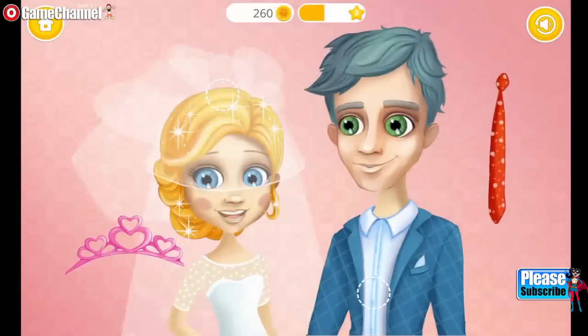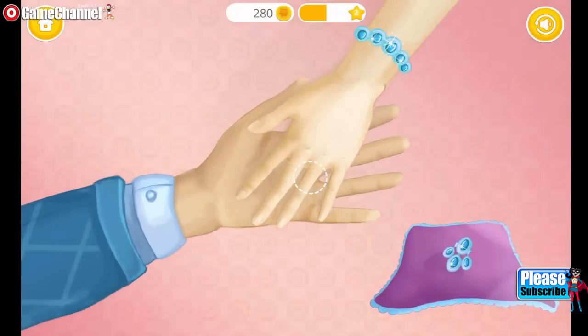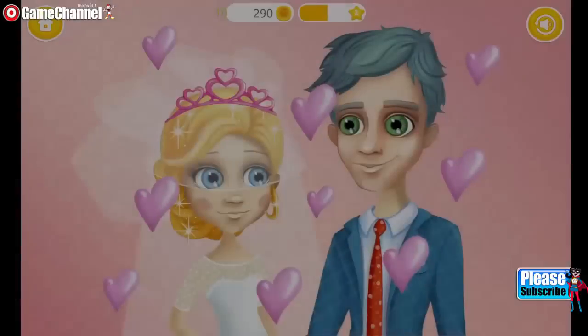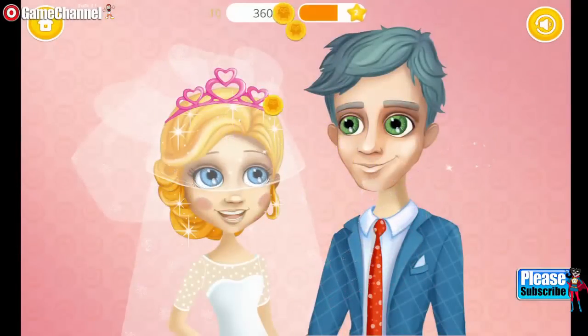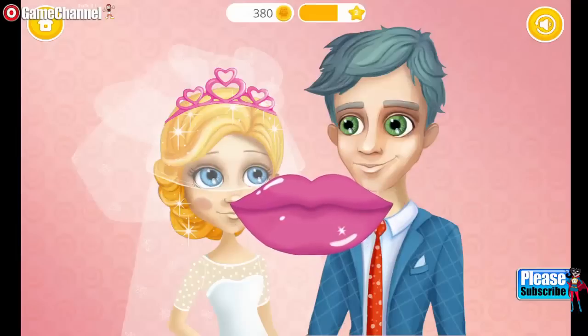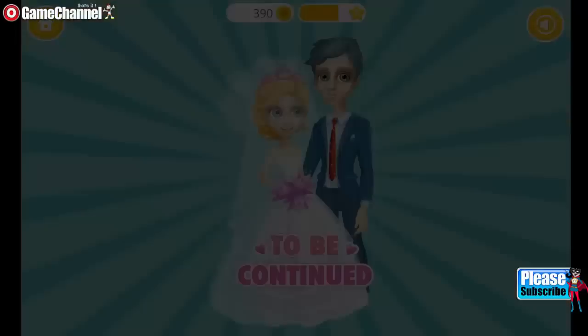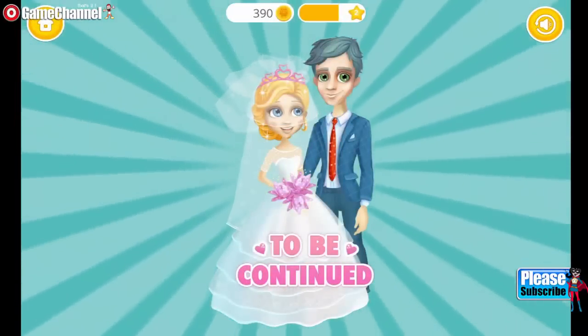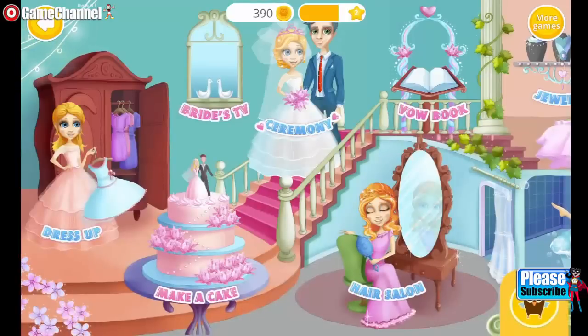Some final touches and we are ready. Wow, such a beautiful ring! Aww, love is in the air. Time for a kiss. To be continued. Let's prepare for our wedding!